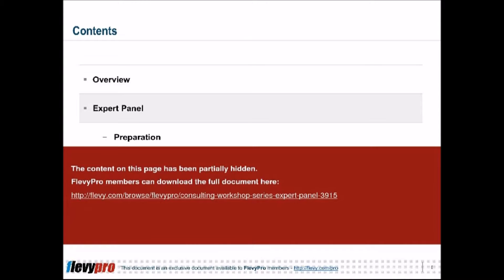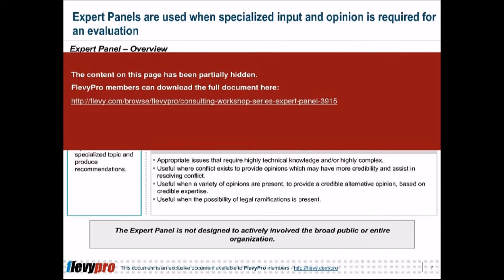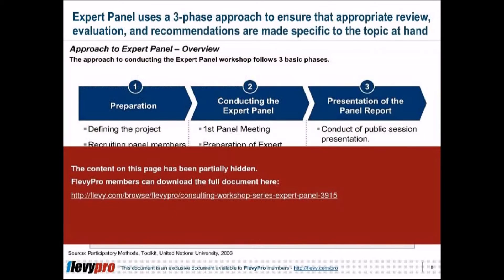Understanding the expert panel as an effective consulting workshop method: an expert panel is an effective tool in clarifying complexities in organizational issues. The method uses a broad range of subject matter experts on various fields, thus enhancing its effectiveness and depth. Once consultants have a good understanding of the expert panel, it can be used in various applications. An expert panel is effective in addressing issues that require highly technical knowledge and those that are highly complex.